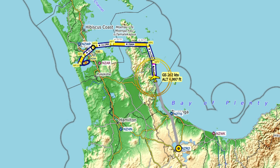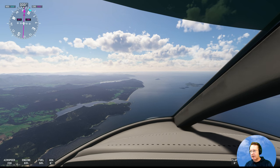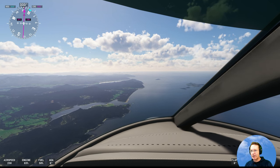You can see on the map the route we've gone so far and the route ahead — up the Coromandel, across over Waiheke Island, out to the west of Auckland Airport, and then in to land.